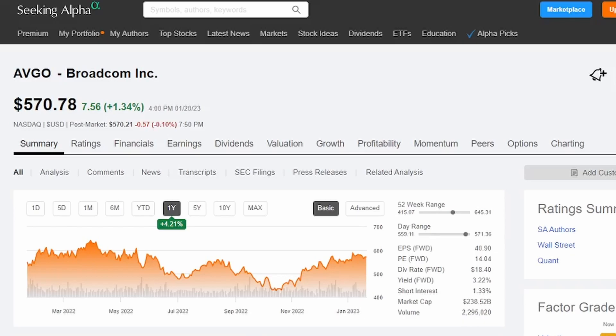Jumping back over to Seeking Alpha — I definitely had a moment of sticker shock when I saw the share price of Broadcom, but I can buy small bits at a time and I'm the proud owner of 0.116 shares, about $66 worth at this point in time. Looking at the last year, they're actually up in share price by 4.21%, with an earnings per share of 40.9 and a forward price-to-earnings of 14. Shareholders are paid $18.40 for each share that they hold, and the current yield is at 3.22%.